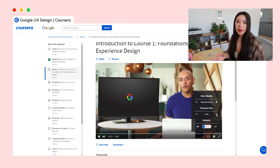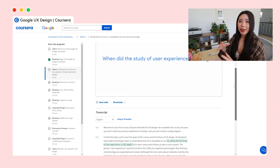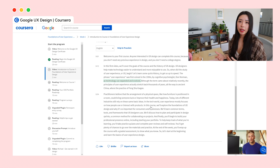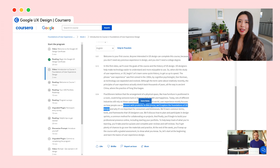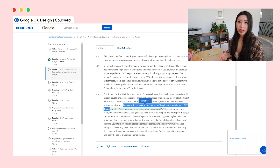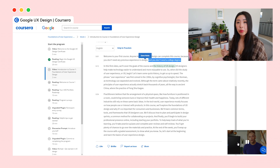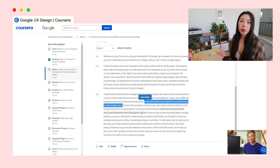Another thing I really liked that I had never really seen before on other learning platforms is that underneath each video, there is also a transcript of the entire video for you to read and scan through. You can even click on a certain passage in the transcript and it'll jump you to that section of the video. The course also includes a summary, glossary, feedback surveys, self-reflections, discussions with other learners, and quizzes.